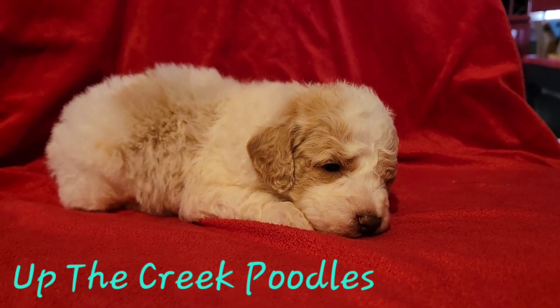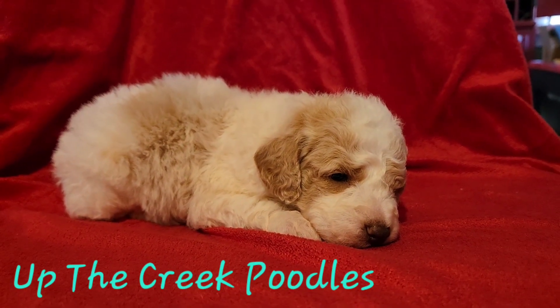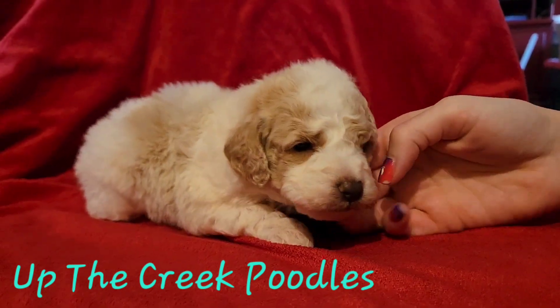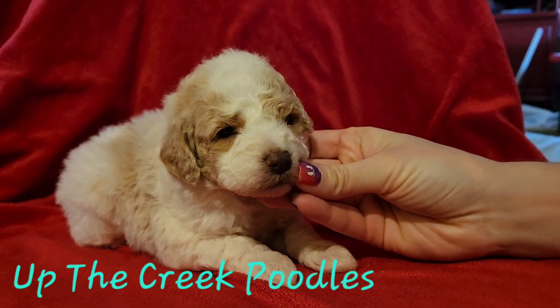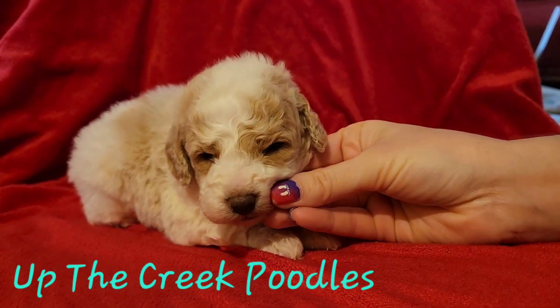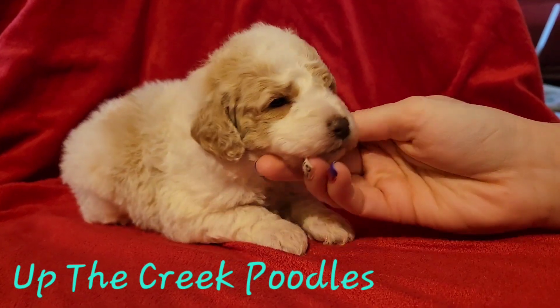This is our other boy. He is an apricot parti. When he was born, it looked like he was just a cream, but as he got a little older, his spots really started to show up.